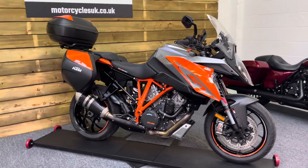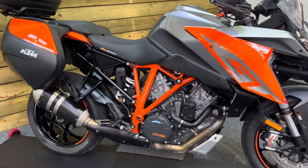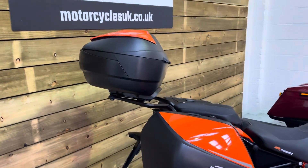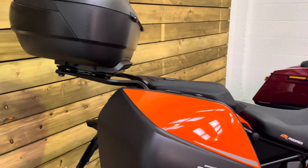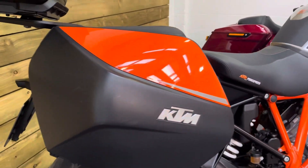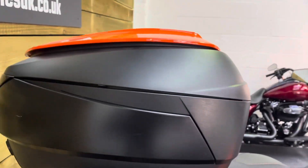This bike is in absolutely immaculate condition and comes with a fantastic specification, including — as I'm sure you've already spotted — the colour-coded KTM panniers and top box which look absolutely superb. Unmarked as well, all in excellent condition as you can see.